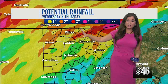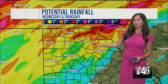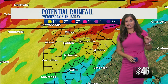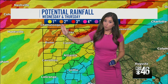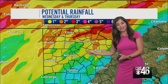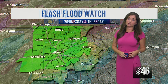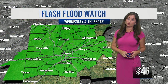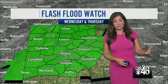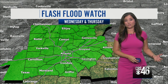Rainfall totals will be highest in the North Georgia Mountains, three to four inches in some isolated locations. But for the most part, one to two inches or less is expected. This is very dependent on Zeta's exact path. If it takes a path a little more to the west, that's where the heavier rain will be. As of now, it does look like those highest rainfall totals will be in the North Georgia Mountains and the far north Georgia suburbs. We are under a flash flood watch. It's been a very wet October thus far, and a very wet year — in 2020 we're almost 20 inches above average rainfall for the year.